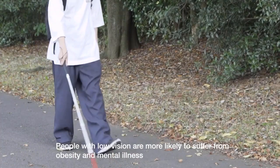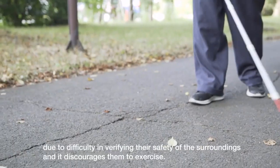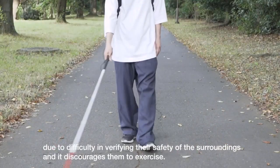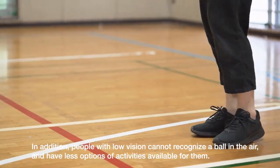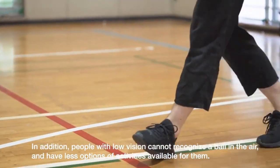Dubbed the drone badminton device, the Digital Nature Group interviewed a group of visually impaired individuals to understand better the difficulties they face when playing mid-air sports. After targeting certain obstacles — the visibility and speed of the ball — the students came up with a unique drone replacement.